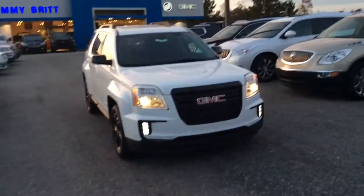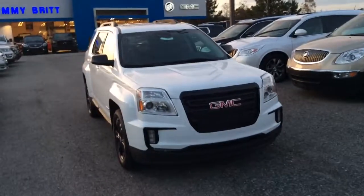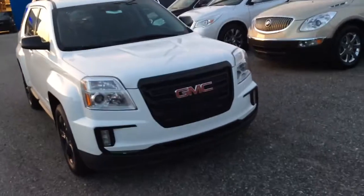Hey Miss Lisa, this is Glade Tuggle at Jimmy Britt Chevrolet over here in Greensboro, Georgia. I just wanted to make you a quick walk around of your beautiful 2017 GMC Terrain.